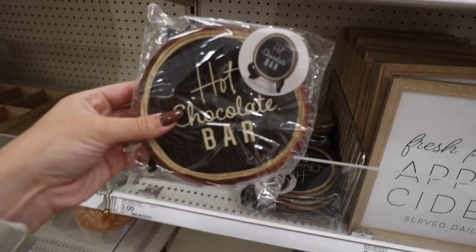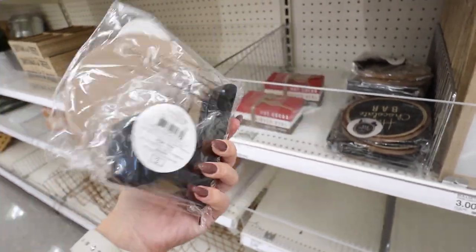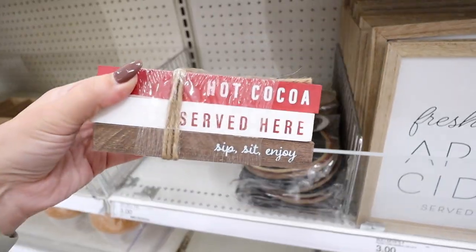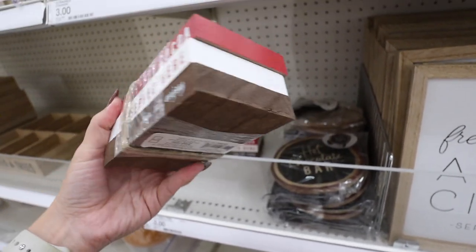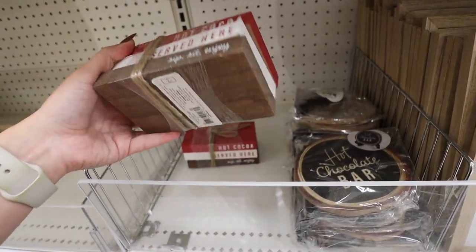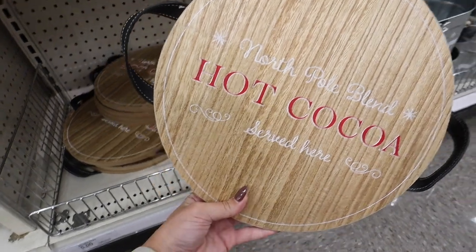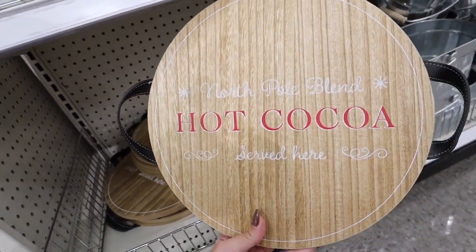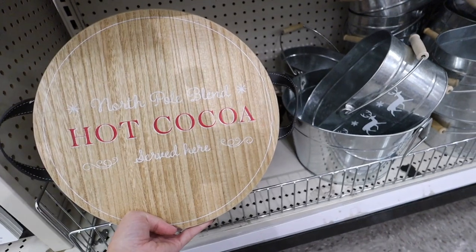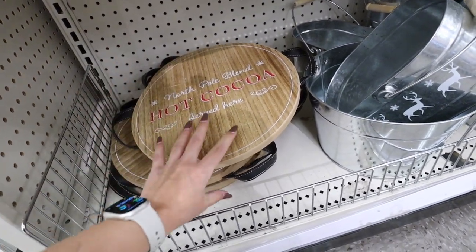This is super cool — they've never done anything like this in the Dollar Spot. There's a whole new hot cocoa bar line. They have a little hot chocolate bar sign on a wood stump for $3, and a little book stack that says 'Hot Cocoa Served Here — Sip, Sit and Enjoy' for $3 as well. These aren't attached so I'd put some Gorilla Glue between them. Also part of the hot cocoa collection is a 'North Pole Blend Hot Cocoa' sign with leather handles for $5 — great to lean up against a wall or place on a coffee bar.